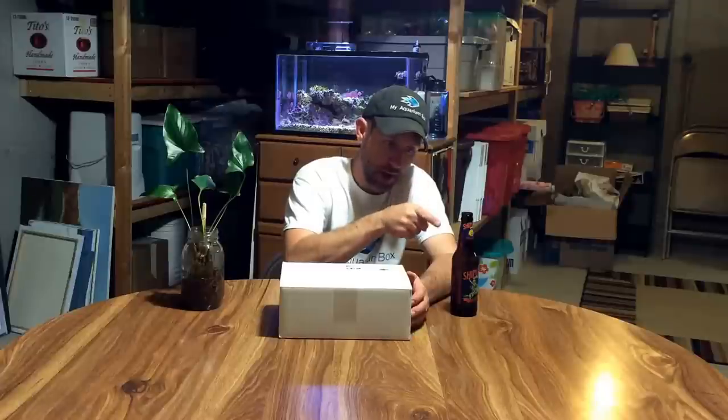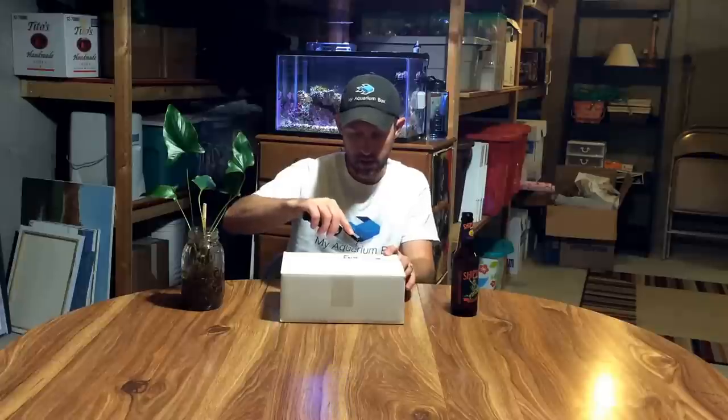Behind the box, folks — every month we pack up the greatest boxes you can imagine. We put a lot of hard work into these boxes, we make a lot of phone calls, a lot of emails. It is just absolutely insane every month to get you these boxes, and I am so excited to get my own box. So let's get into the My Aquarium Box September saltwater edition.